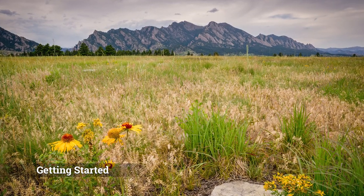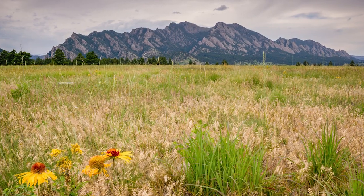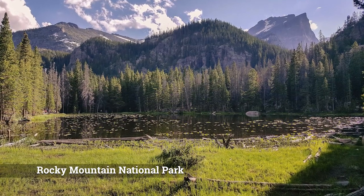We're going to pretend we're starting in Denver, Colorado, or somewhere just on the edge of the Front Range. From here, let's go check out Rocky Mountain National Park.